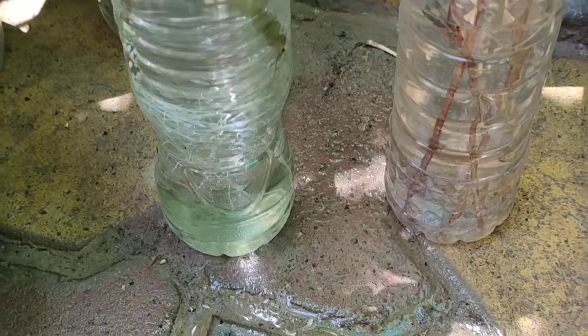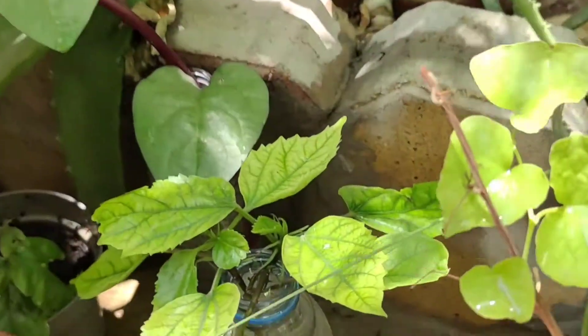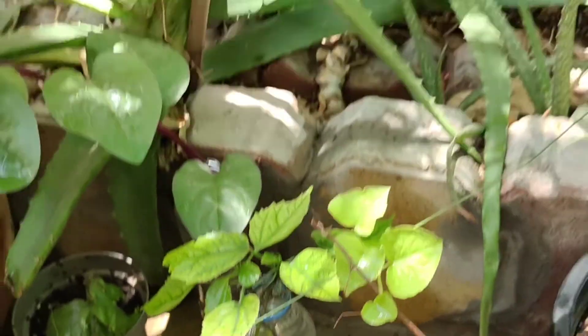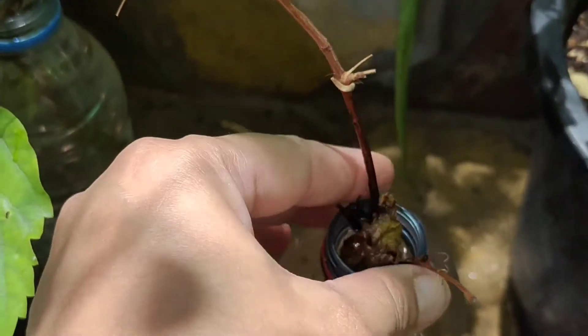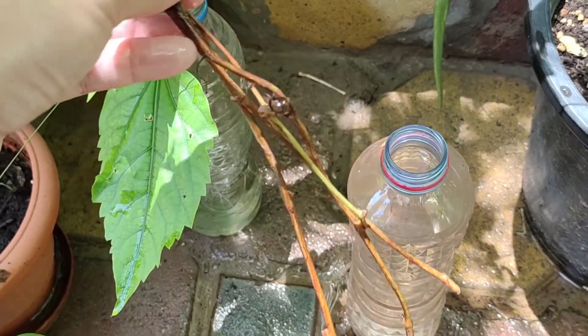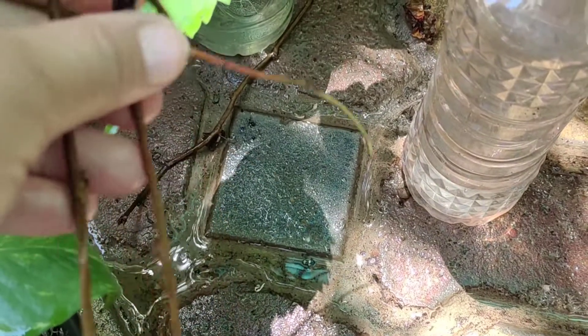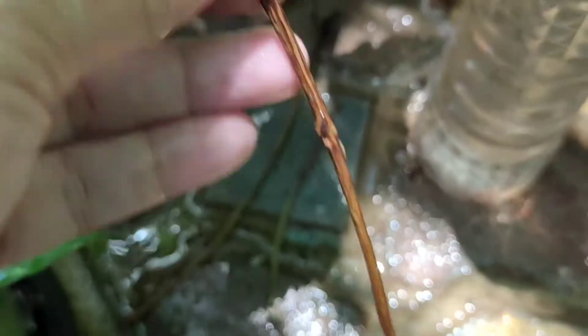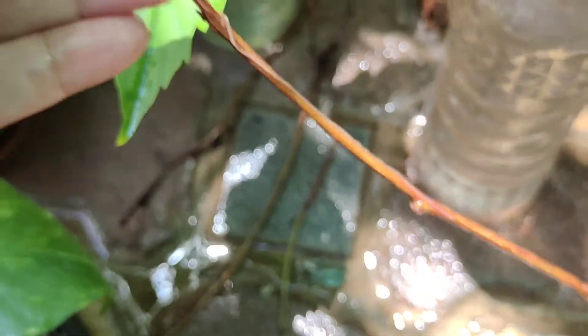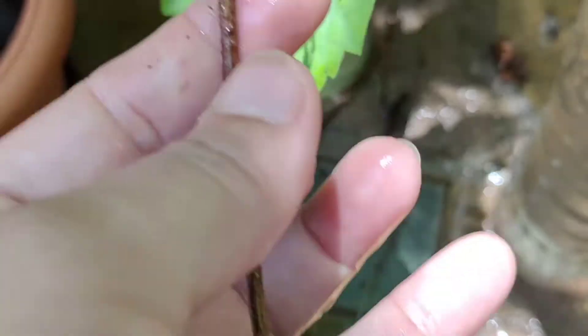We will start with this chain of hearts or Mexican climber. I don't see any roots here, but then why does it have fresh growth on it? These cuttings are from this climber here. Let's take out these cuttings and check them one by one. All the cuttings look spoiled, but the one which has fresh growth on it — yes, it has one root on it.